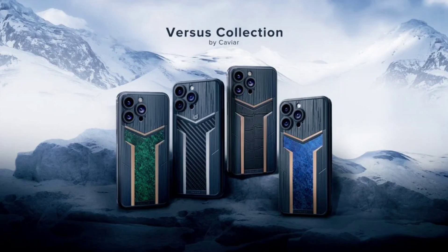Caviar's iPhone 15 Pro series also includes other models like the Windstorm, Burdent, and Nord, each with unique color schemes and design elements. These models are available in four chassis colors: Blue (Nord), Green (Burdent), Black (Windstorm), and Gray (Viking), providing a range of options for customers.